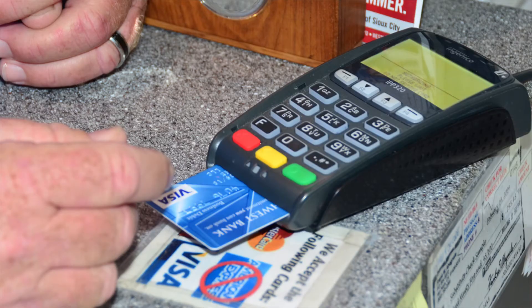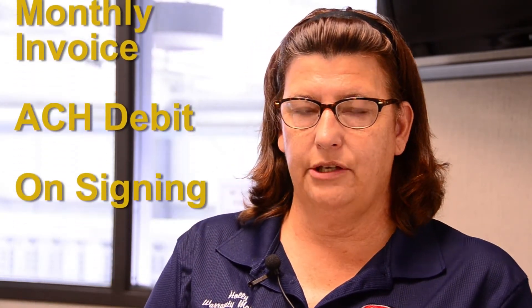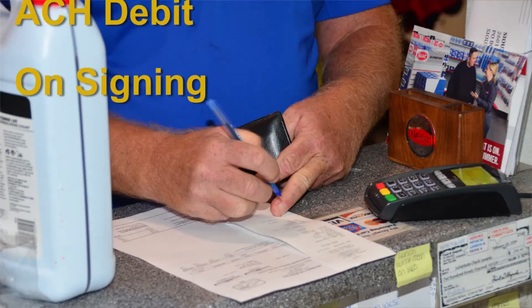The program can be set up on monthly payments and that can be added to your Peterbilt account via a monthly invoice. It can be taken out of your checking or savings account with an ACH debit, or it can be paid in full at the time the contract is signed.